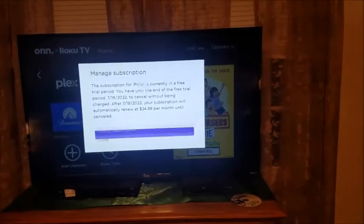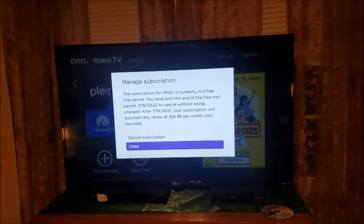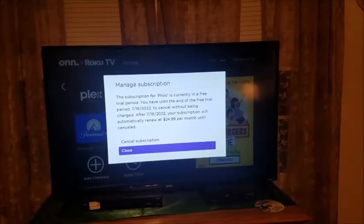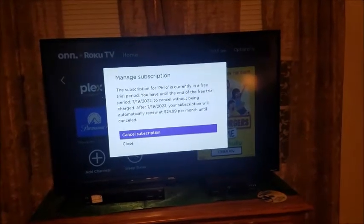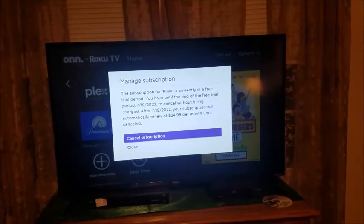This will cancel the trial period if you click 'Cancel Subscription' — for me it goes to $25 on July the 19th. I'd suggest waiting until closer to the end of the period to get as much out of it as you can. When you do cancel, it's going to ask you to confirm by hitting it again.